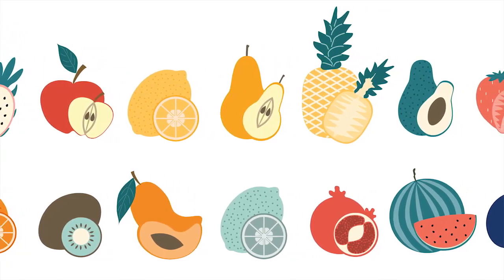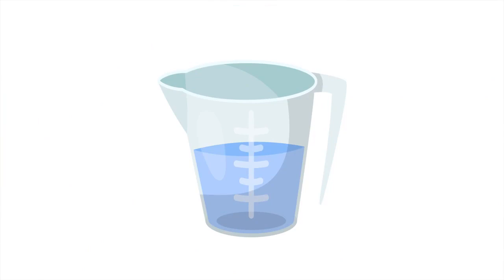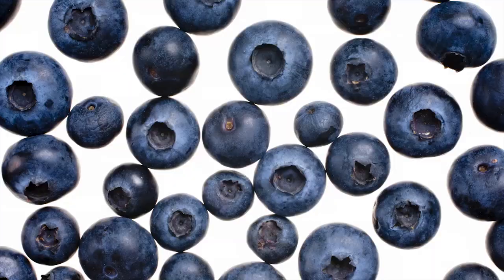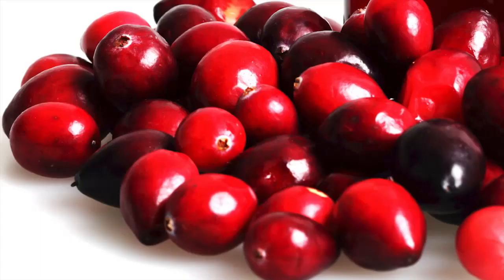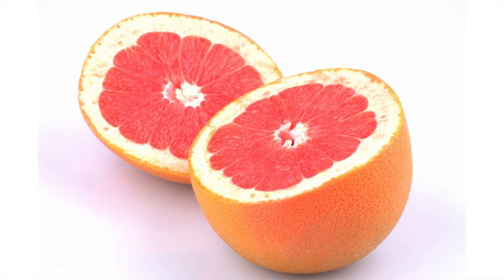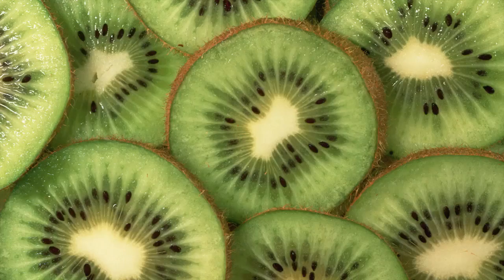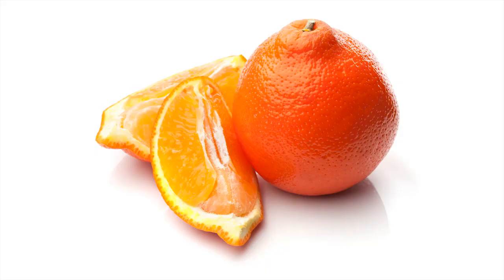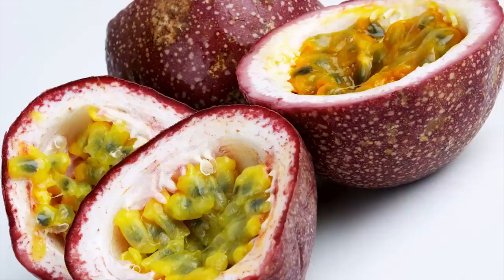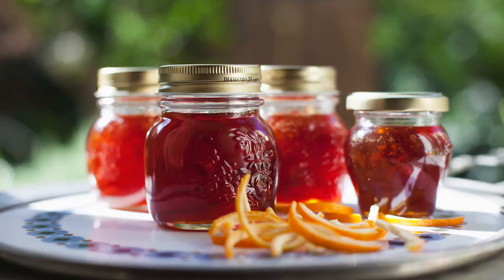Fruit can have a high amount of natural fructose, so it is important during these two weeks that you only consume the following fruits in one-half cup portions one to two times per day: avocado, banana, blueberries, boysenberries, cranberries, strawberries, cantaloupe, honeydew, grapefruit, lemon, lime, grapes, kiwi, pineapple, rhubarb, tangelos, mandarin oranges, starfruit, and passionfruit. All other fruits, and especially juices and jellies, should be avoided.